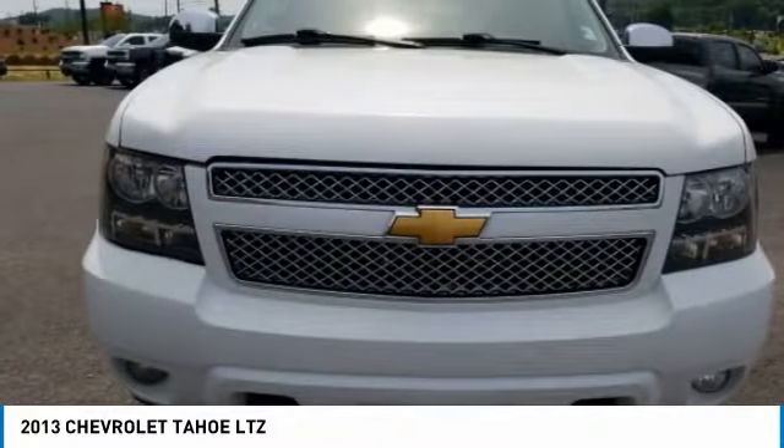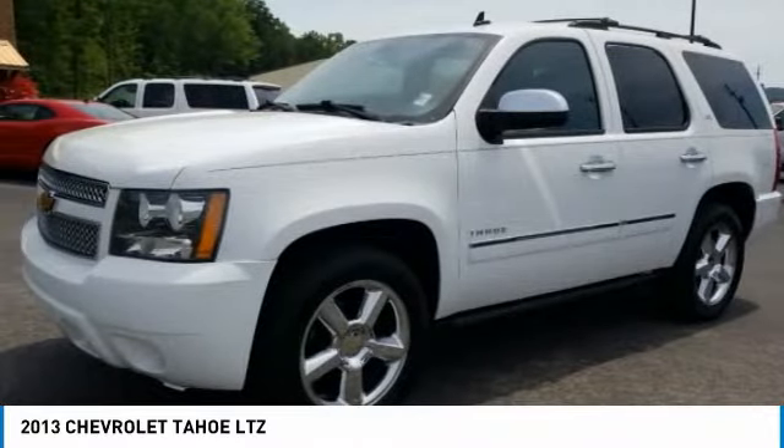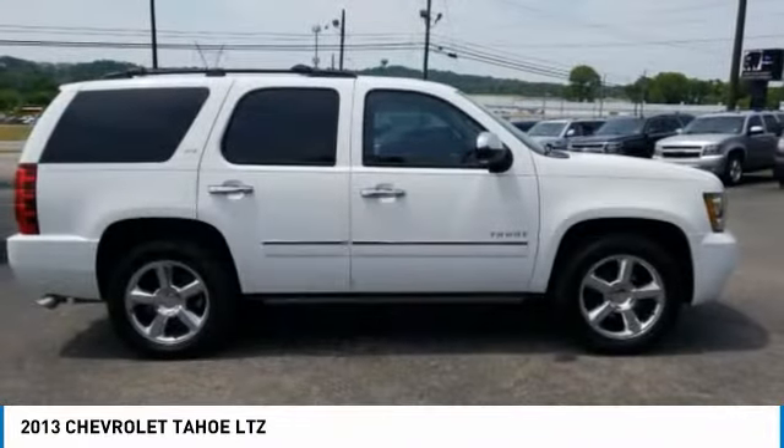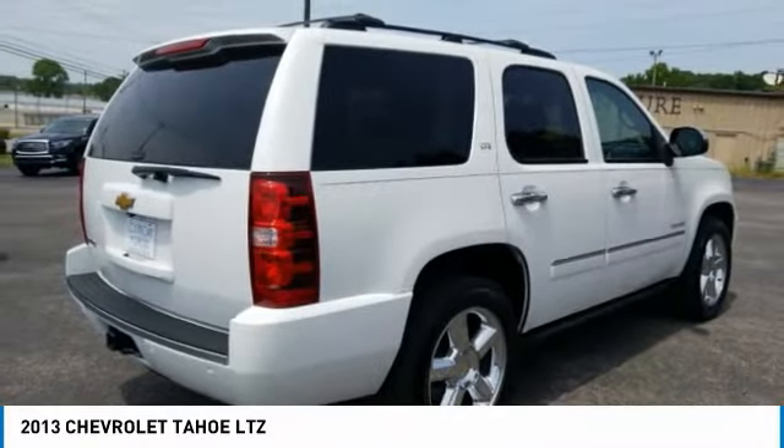Check out the 2013 Tahoe. Tahoe has been the best selling sports utility vehicle, accounting annually for more than 25% of all full size SUV registrations in the United States.